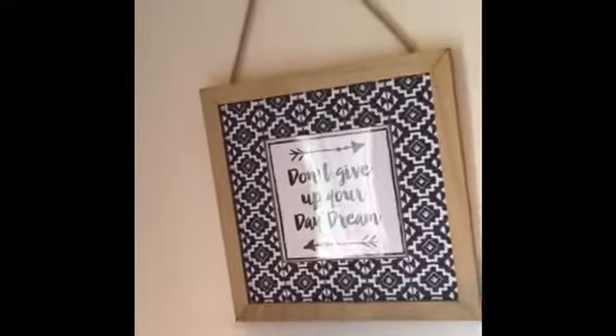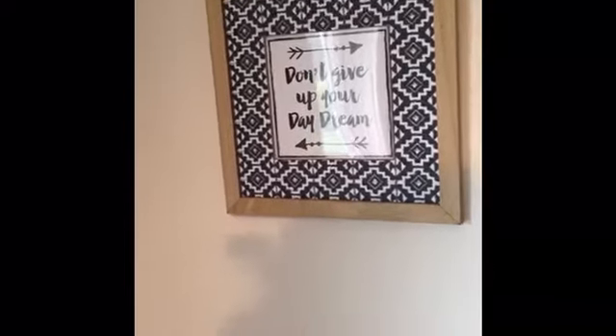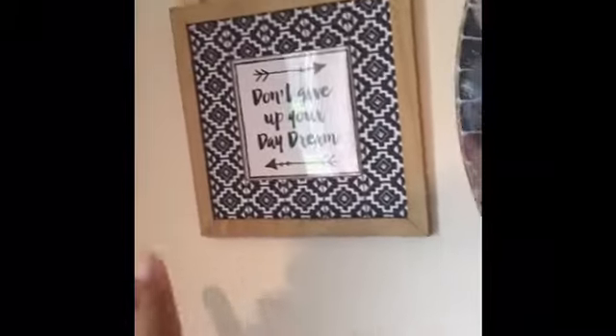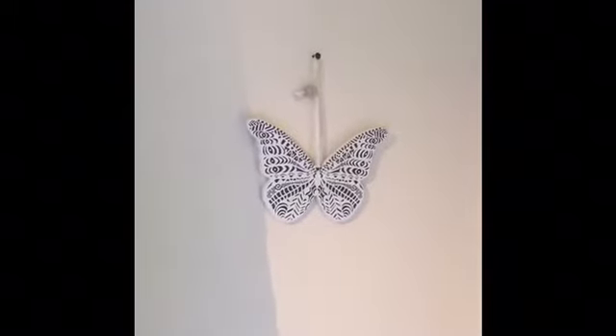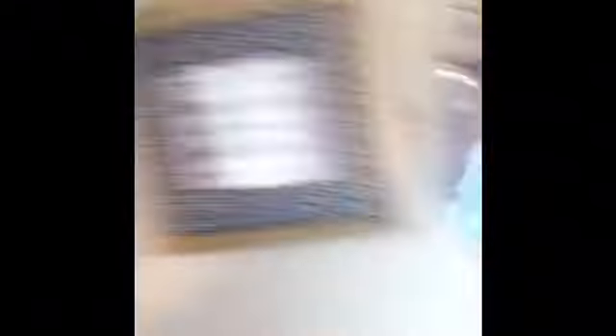I've got my 16th birthday teddy bear which I always keep. This is my mirror which I got from an antique show — I really like it. I've got a little sign saying 'I love my cat' in pink, which I chose because I love the colour pink. The next sign says 'Don't give up your daydream,' which I think is a really nice motivational quote. Then I've got a butterfly sign — it's really tiny and fragile, and I really like it.